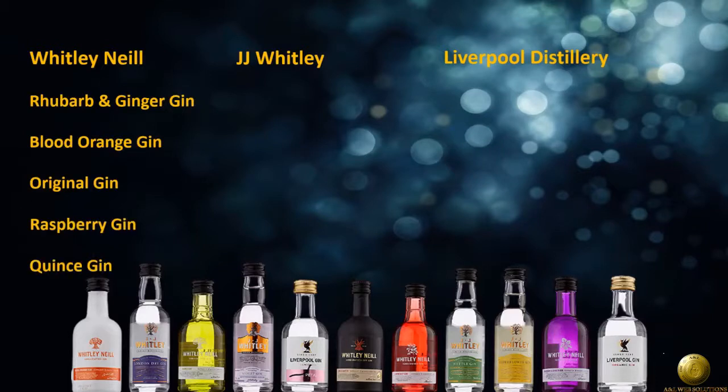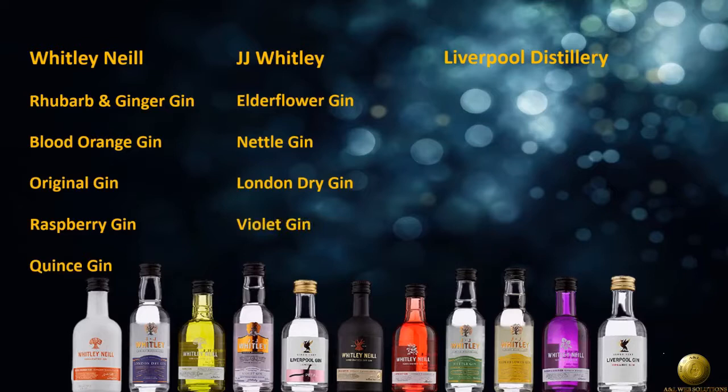JJ Whitley's: Elderflower Gin, Nettle Gin, London Dry Gin, and Violet Gin. Liverpool Distillery's: Original Gin, Valencian Orange, and finally, Rose Petal Gin.